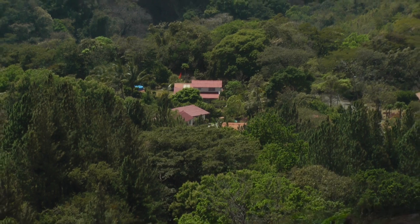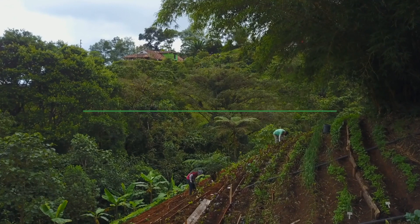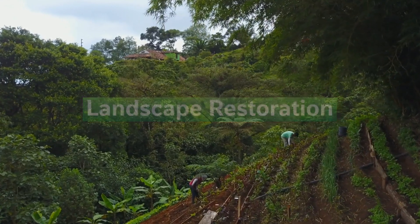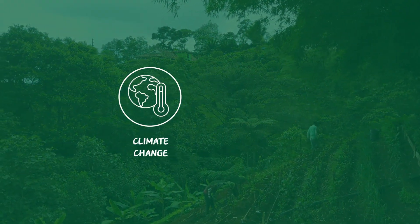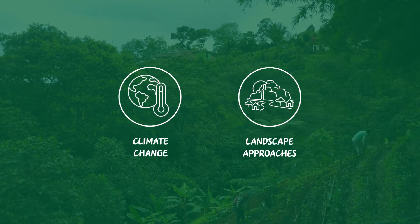Due to this huge potential, agroforestry is nowadays a major component of landscape restoration initiatives and plays a key role in the fight against climate change. Landscape approaches are needed as leverage for impact.